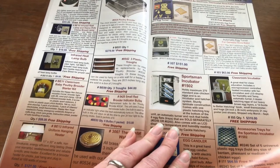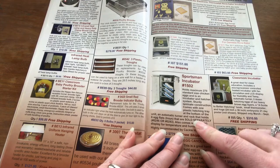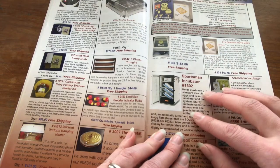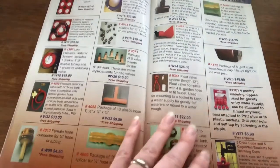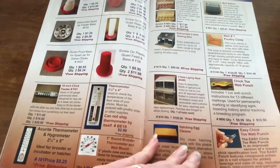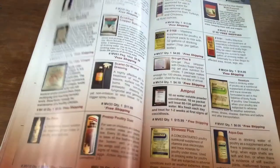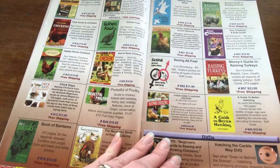They do sell some equipment and stuff as well, especially incubators, and some equipment that you might want for taking care of baby chicks. There's some drinkers, some feeders, and some guides.